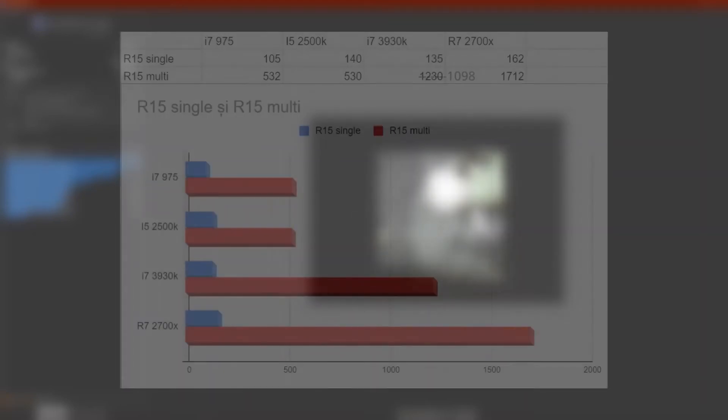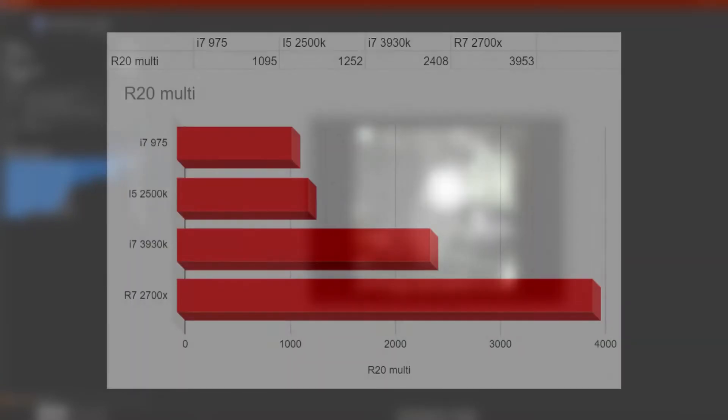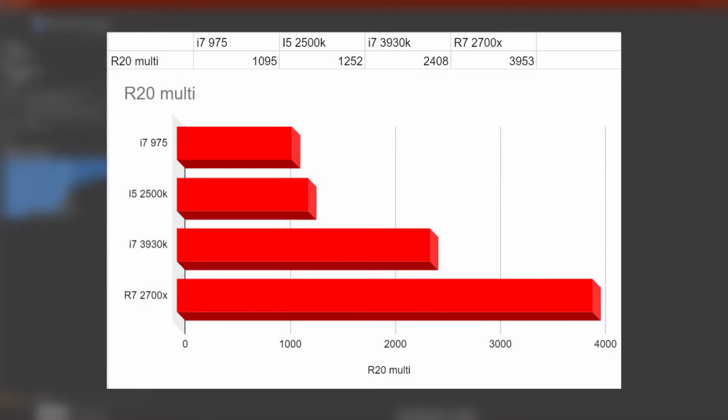Yes, I know, I betrayed the blue team. The i7-975 will be run at stock, and we'll get to play with it and overclock it in another video. Starting with Cinebench: in R15, we get 534 points in multicore and 105 points in single. In R20 we have 1095 in multi — I didn't bother to test the single as it would take like half an hour.